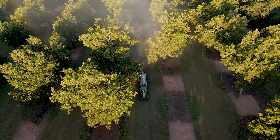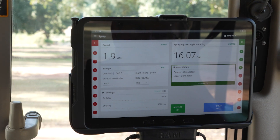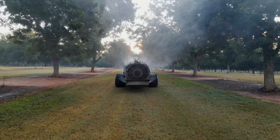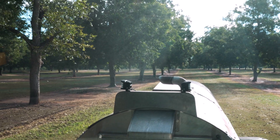The number one thing that impressed me was saving money and automating the spray system. The fact that it's very reliable and consistent eliminates the human error when you're spraying the trees.